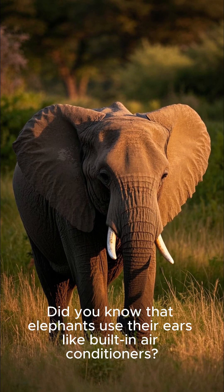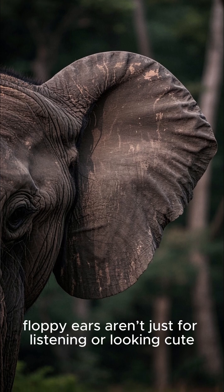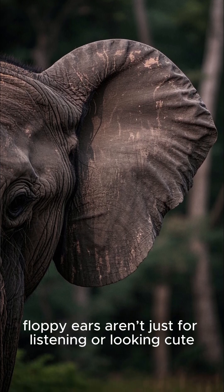Did you know that elephants use their ears like built-in air conditioners? That's right — those big floppy ears aren't just for listening or looking cute.